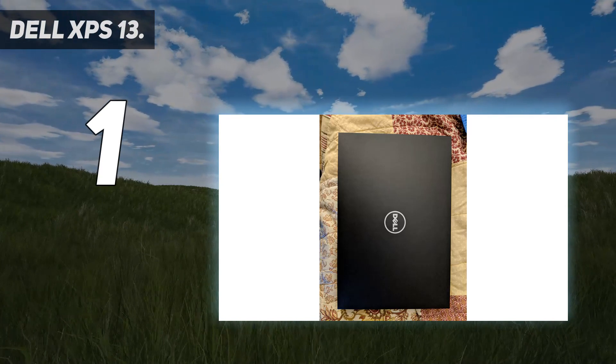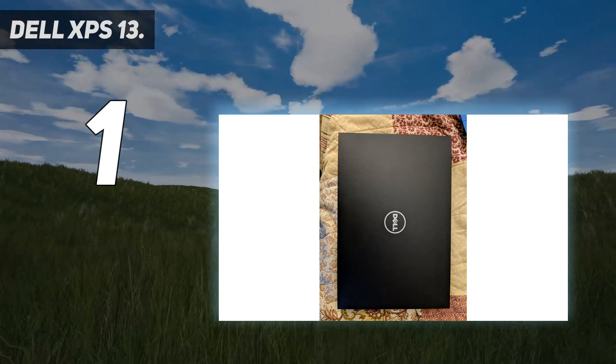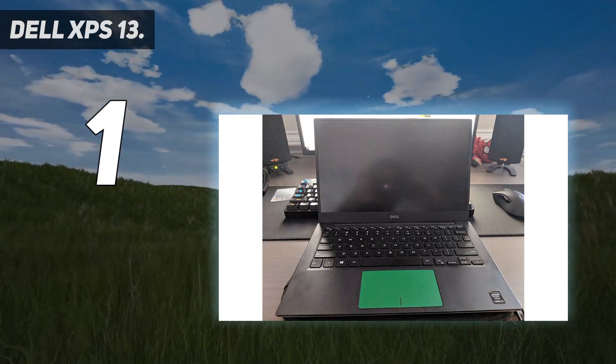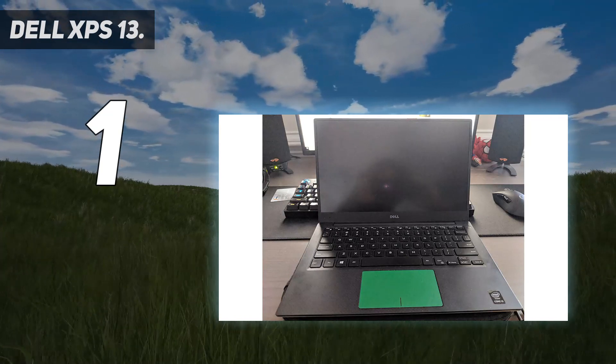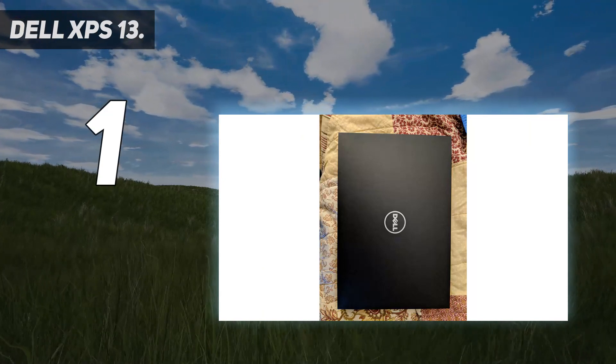With only 1.3mm of key travel — how far the key can be pressed down — it can feel somewhat mushy to those who are used to desktop mechanical keyboards or other portable PCs with enhanced means of input. There's also an issue with oil stains after considerable amounts of use.